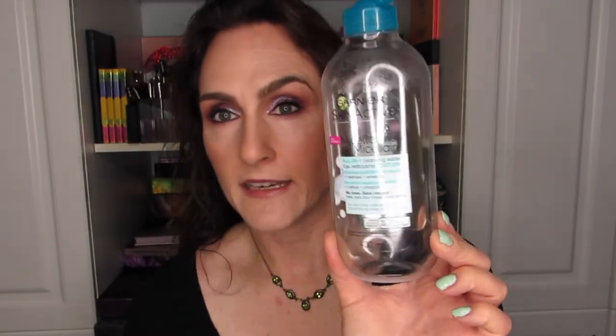Now onto the bigger stuff. I finished this Garnier Skin Active Micellar Water — a big bottle. This is my default makeup remover and waterproof makeup remover. I like Garnier, it works fine. This is 400ml and I get it for about $8, which is a fantastic price — then I get about 30% off on top of that regularly at Shoppers Drug Mart. I highly recommend it. I've compared it to the Lancôme Bifacil and I think it works just as well without the sticker shock.